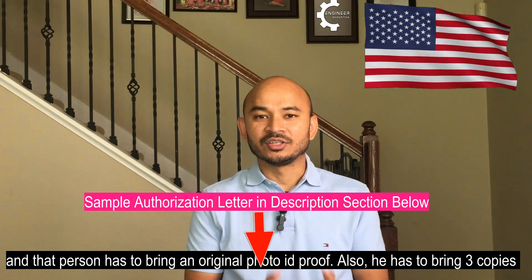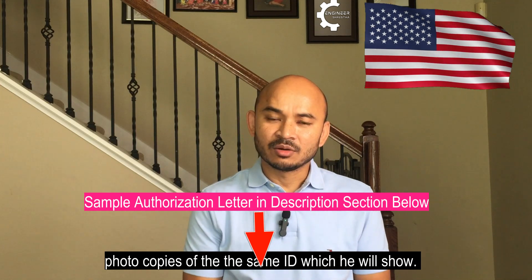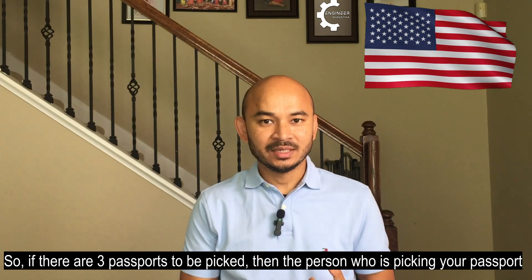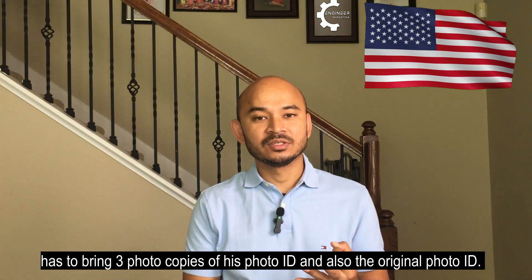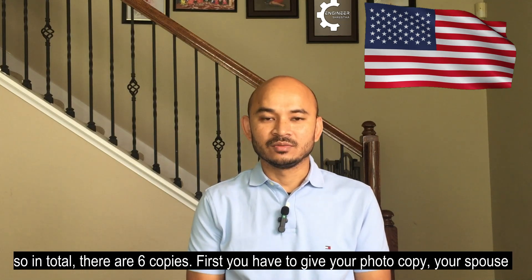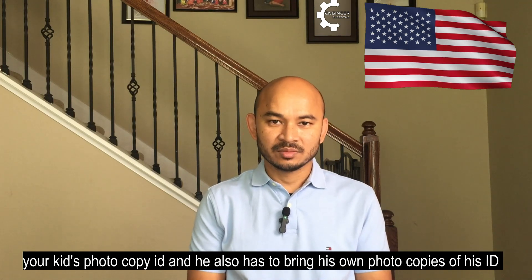The authorized person has to bring an original photo ID and three photocopies of that same ID. If there are three passports to be picked, the person picking your passport has to bring three photocopies of his photo ID along with the original photo ID.